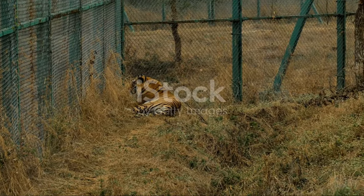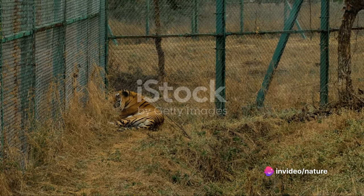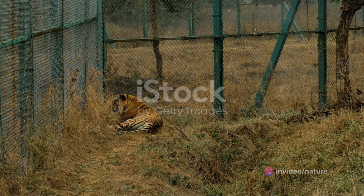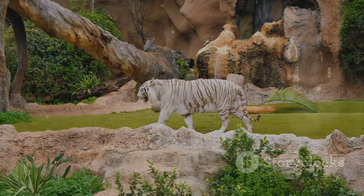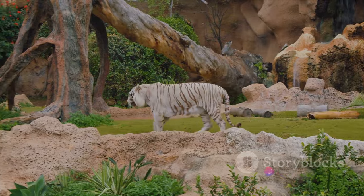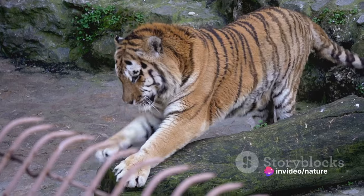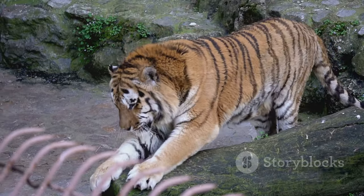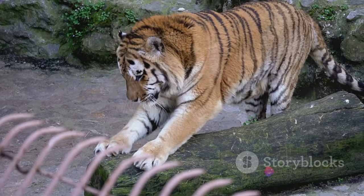Now that we know how a tiger stalks its prey, let's delve into the attack itself. The tiger's attack technique is a masterclass in precision, power, and speed. As the tiger springs into action, the power of its hindquarters propels it forward in a mighty leap — often covering distances of over 20 feet — a testament to the tiger's incredible strength and agility. But the leap is only the beginning. As the tiger closes in on its target, it employs its strong jaws and razor-sharp claws to devastating effect. These formidable weapons are not just for show; they're the tools of the trade for this apex predator.